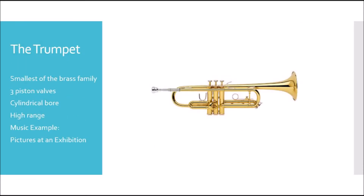The first instrument we're going to talk about today is the trumpet. The trumpet is the smallest of the brass family and has usually three piston valves. Those move straight up and down and change how the air flows through the instrument. The trumpet has a cylindrical bore, which means it stays the same size tubing throughout, only flaring out at the end to help with sound projection.